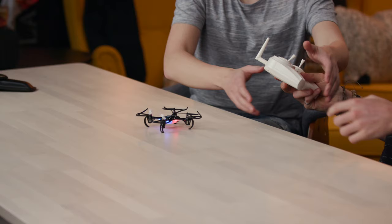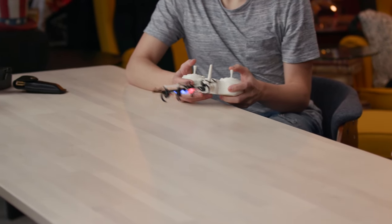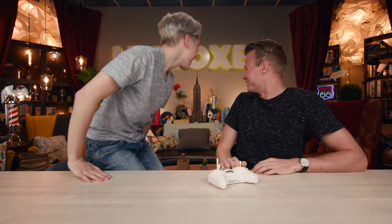We take turns flying it around the studio. It tends to drift to one side. We attempt a flip, but the drone ends up in the worst possible spot — somehow crashing in a hard-to-reach area.